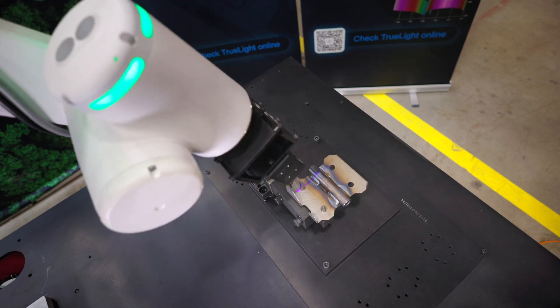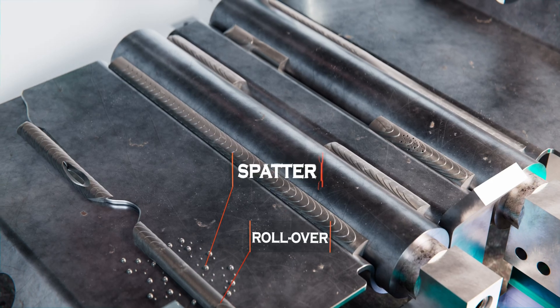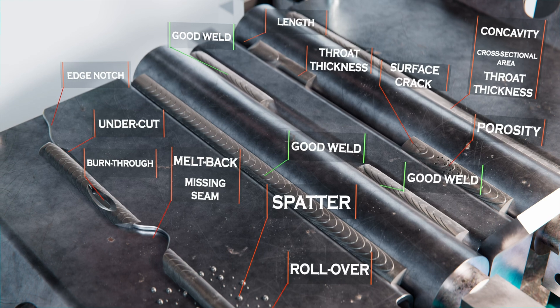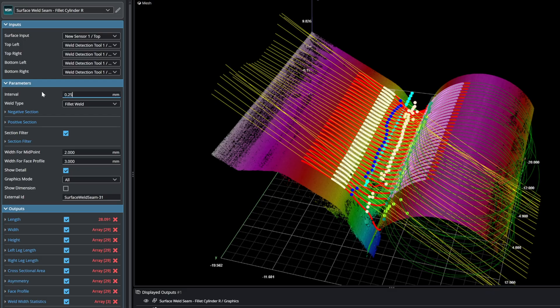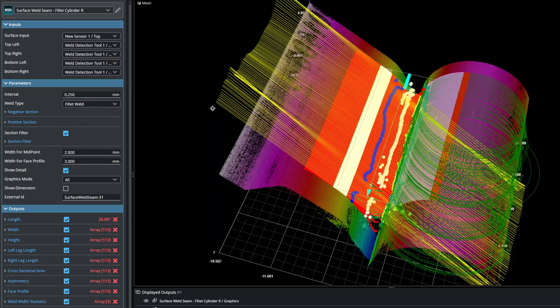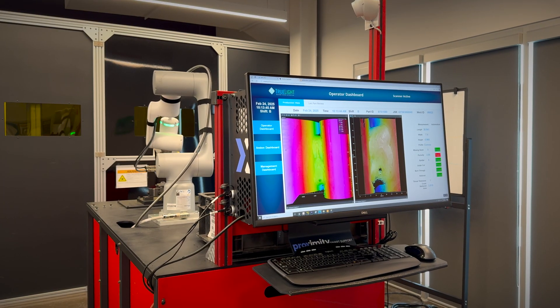I think we're the first ones to have integrated AI with 3D height-encoded information that's really going to allow a level of human-like determination that traditional tool sets don't allow for. As a sales guy, you want to be selling the best possible solution, and I truly believe that we have it here. It's all calibrated — you don't have to set it up in the field, it just works.